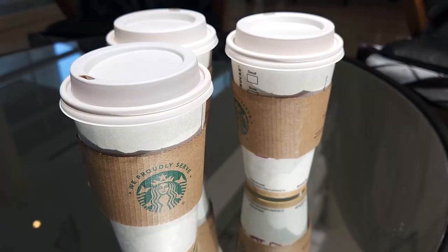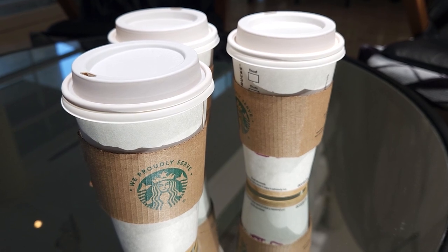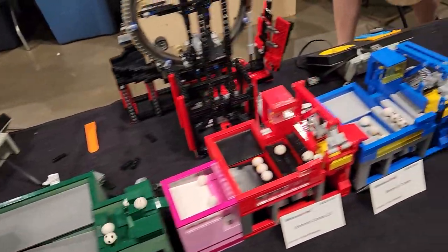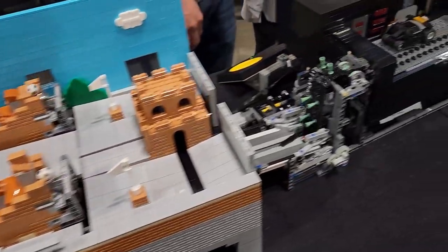Now that we finished up at golf, it's time to hit the show. The first thing we have to do is get some coffees for the boys. So the first thing we decided to check out today at Chicago Brick World 2022 was the Great Ball Contraption.